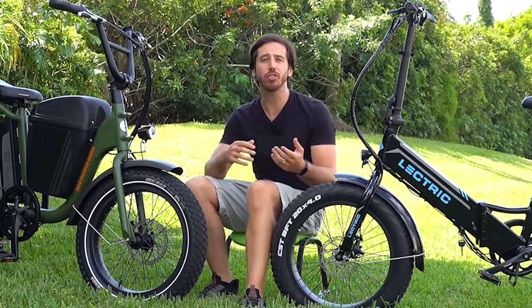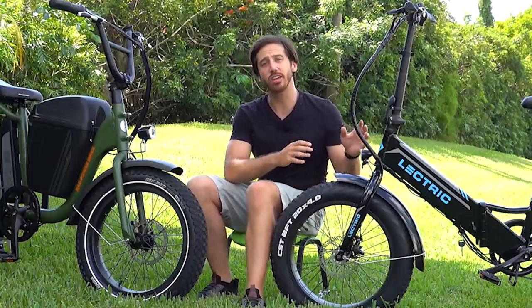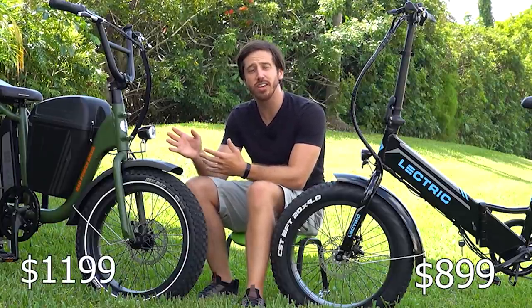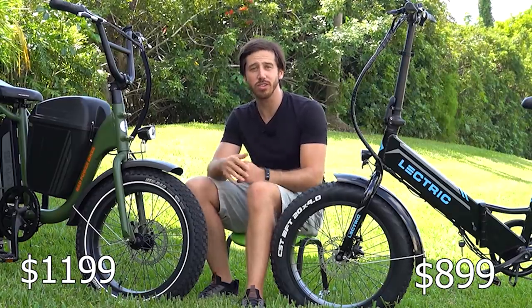Now we'll start by looking at the price. Both of these bikes are going to see their prices fluctuate, but generally speaking the Electric XP is priced at $899 while the Rad Power Bikes Rad Runner is priced at $1,199. So you've got a $300 price disparity.